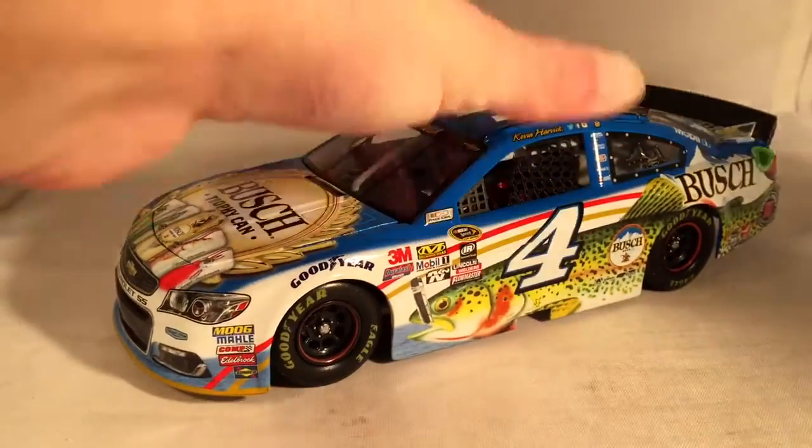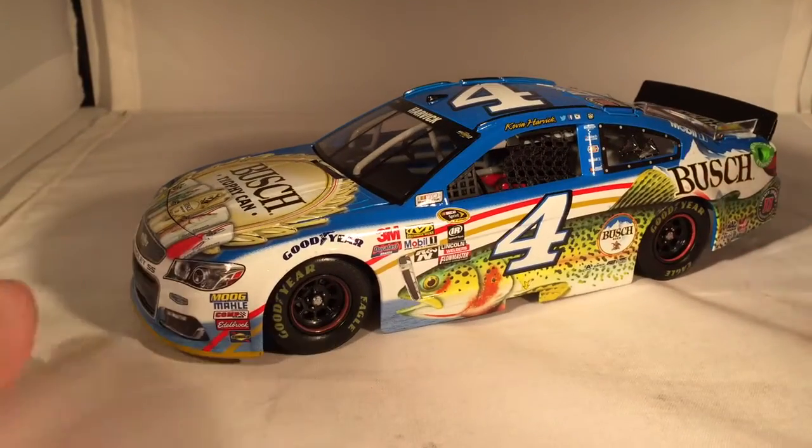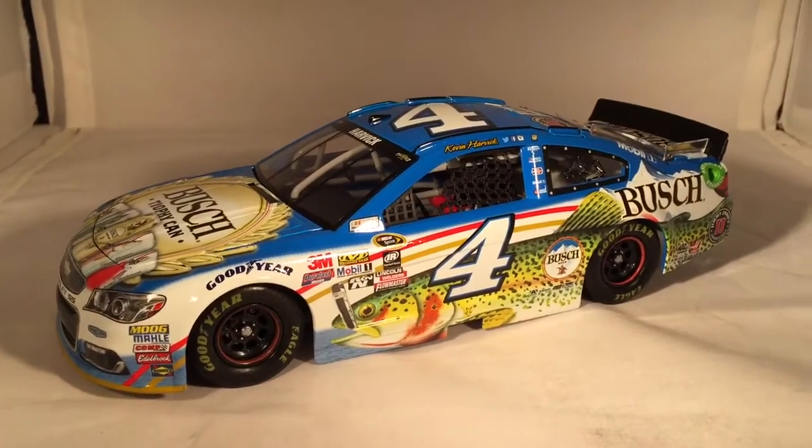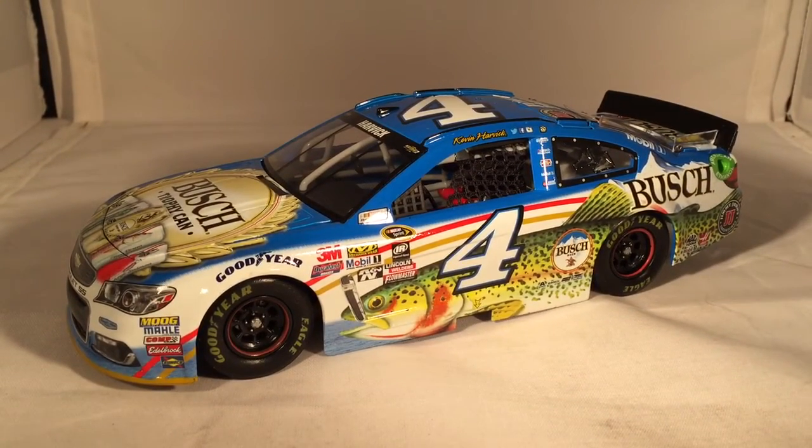Let's get that out of the way and get down to the car itself. Man, is this a cool looking paint scheme. Kevin Harvick raced this at Talladega in the spring of 2016, where he ran up front for most of the race, led some laps, but got wrecked on the final lap and nearly flipped in this thing.